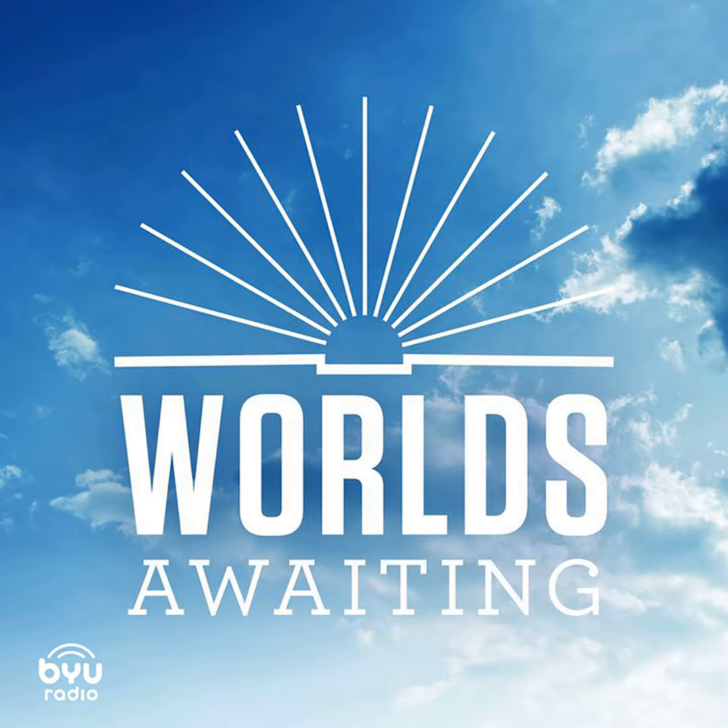Children's book author Deborah Wiles, talking about her 60s trilogy series that she wrote to help others understand the real happenings and stories of the 1960s. Thanks for listening to Worlds Awaiting. Tune in weekdays at 1:30 p.m. Eastern on BYU Radio Sirius XM Channel 143, on the TuneIn app and at byuradio.org.